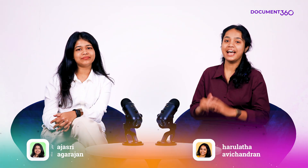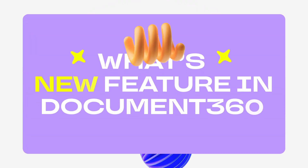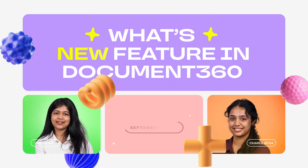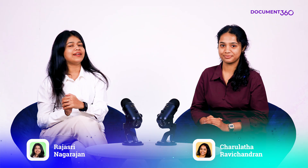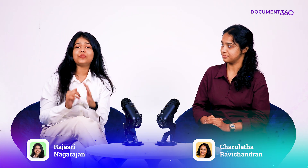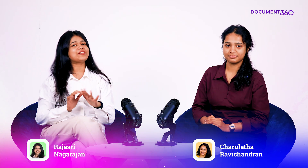Hey everyone, it's Rajshree and I'm Chavlata. Welcome back to What's New at Document 360. This month, we've got some really exciting updates that make creating multimedia content inside your articles easier than ever.